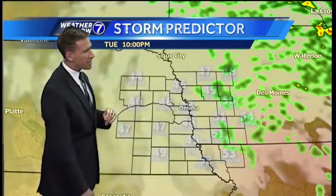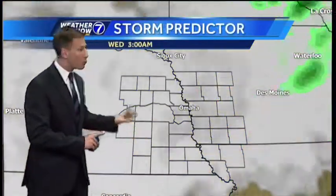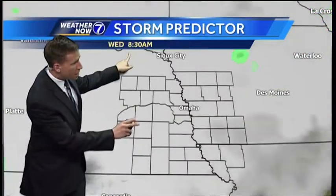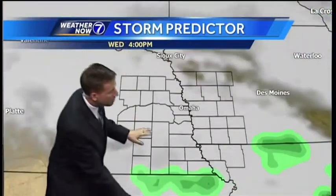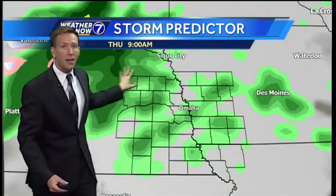Generally dry this evening with lots of clouds around though, temperatures in the upper 40s at 10 o'clock. Late tonight through Wednesday morning we stay dry. It's tomorrow afternoon where we start to see more showers and thunderstorms pop up, this time south and east of Omaha, and we'll keep scattered showers continuing through Thursday morning.